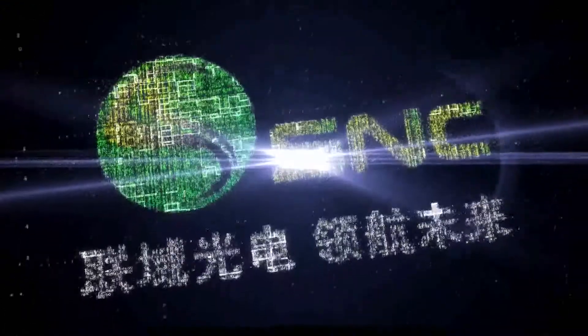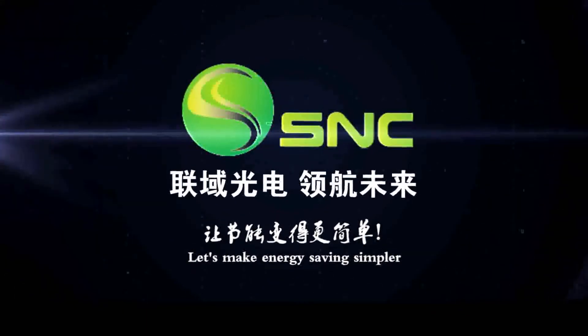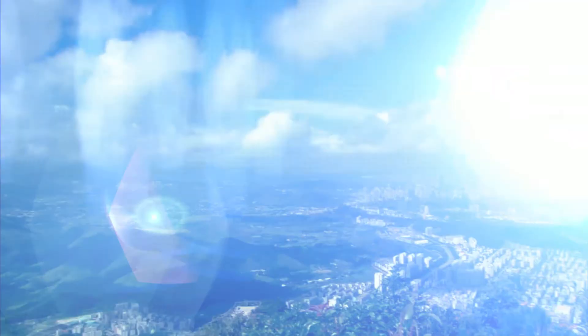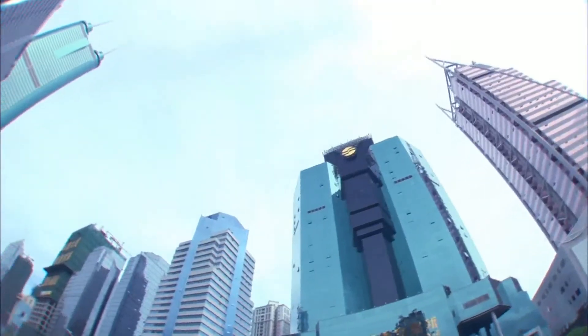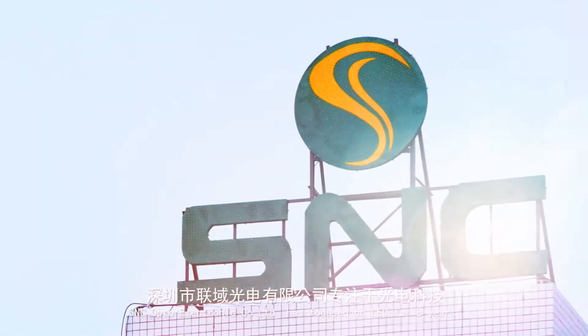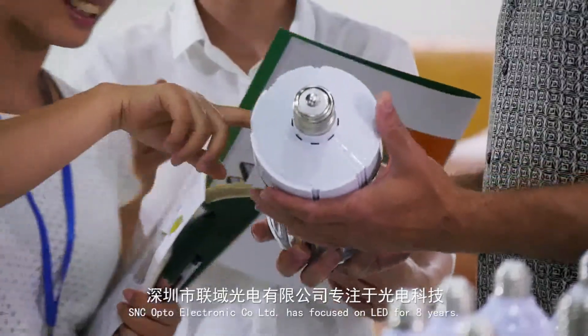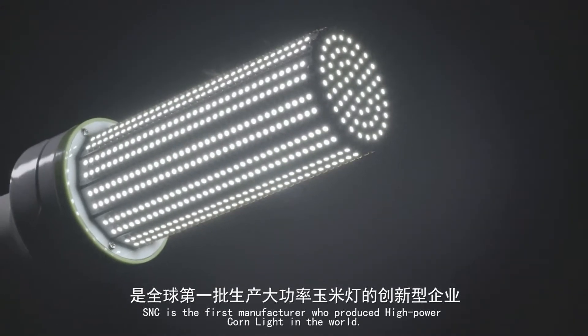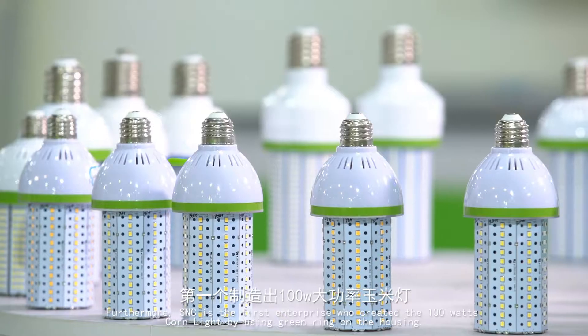S&C dominating the future of LED. S&C Optoelectronic Company Limited has focused on LED for eight years. S&C is the first manufacturer to produce high power corn light in the world.